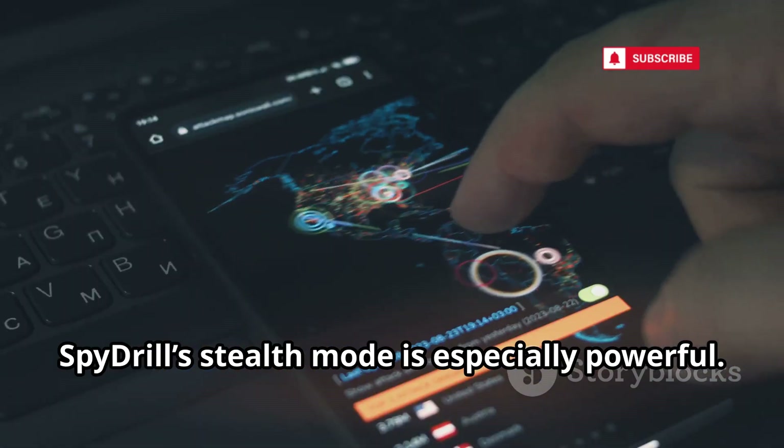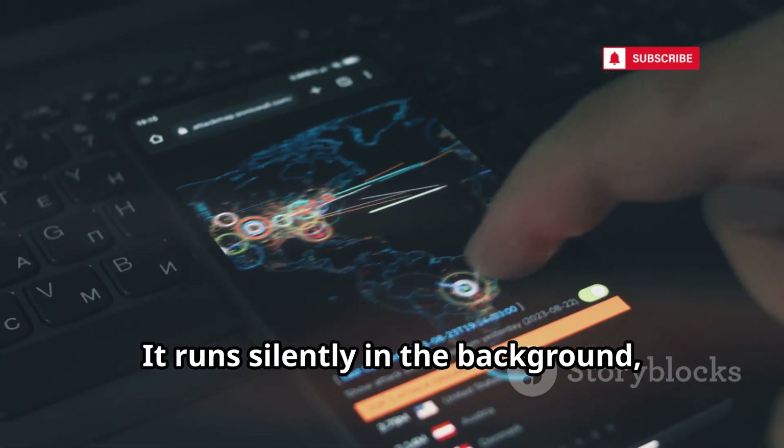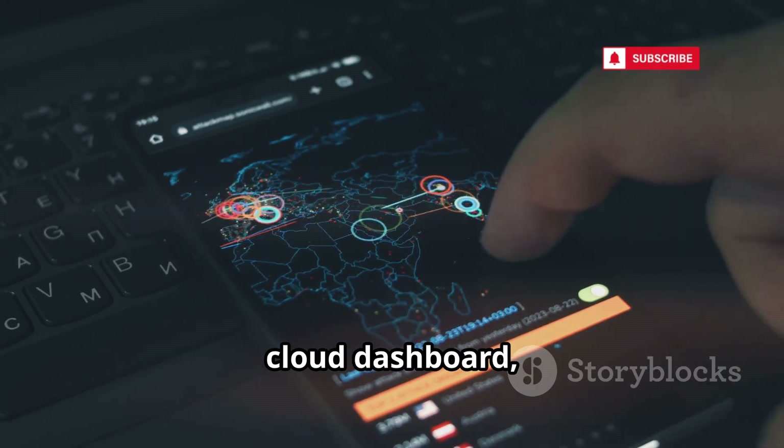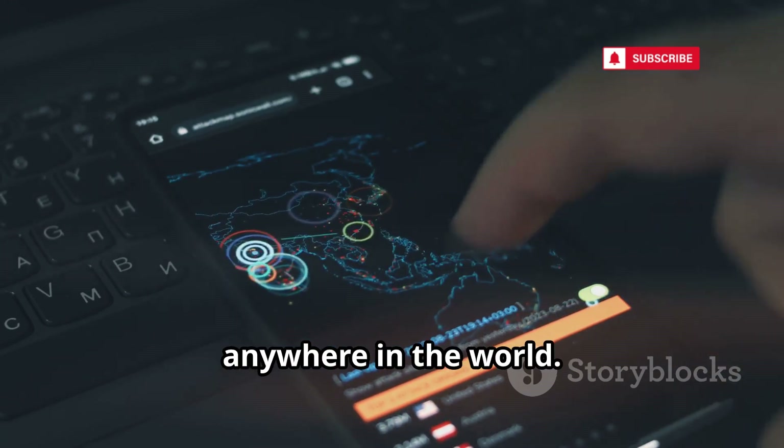Its feature set is extensive: live audio monitoring, real-time GPS tracking, detailed call and text logging, and even WhatsApp cloning for in-depth analysis. These capabilities allow testers to simulate real-world attacks and see exactly what sensitive data could be exposed if a device is compromised. SpyDrill's stealth mode runs silently in the background, syncing all collected data to a secure cloud dashboard and enabling real-time monitoring from anywhere in the world.